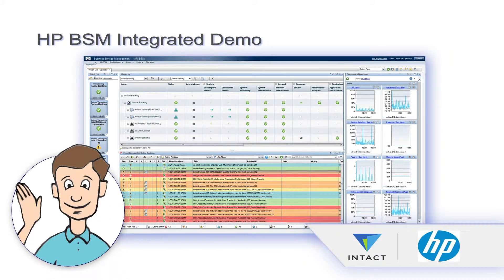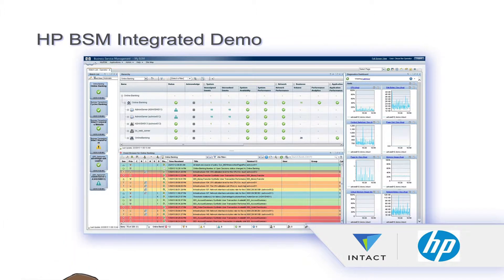Meet Oscar the Operator. Hi there. He hates wasting time, he loves working from one console, and HPBSM makes his job so easy.